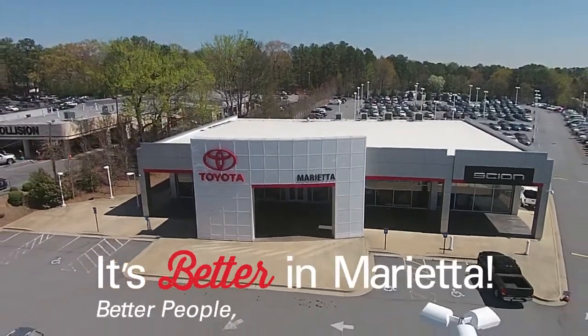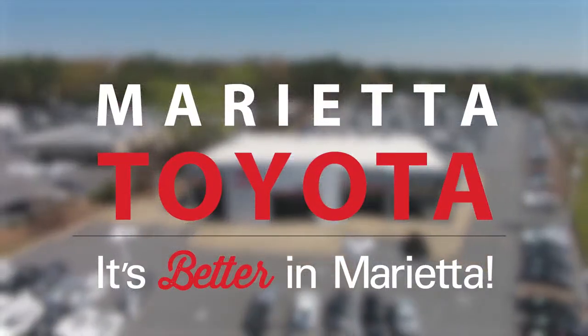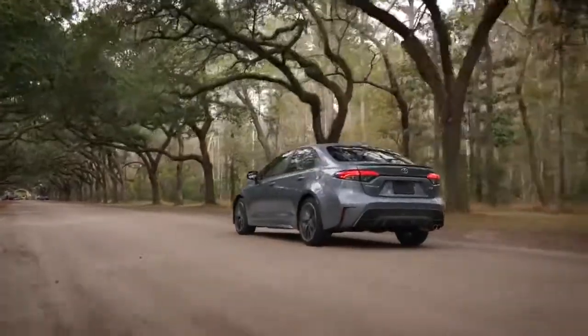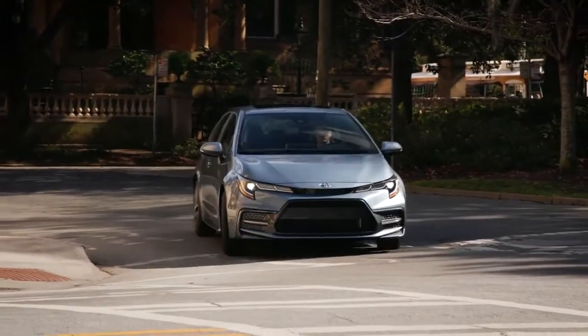It's better in Marietta, Marietta Toyota. More power, impressive handling, enhanced efficiency. Saying Corolla is fun to drive is an understatement.